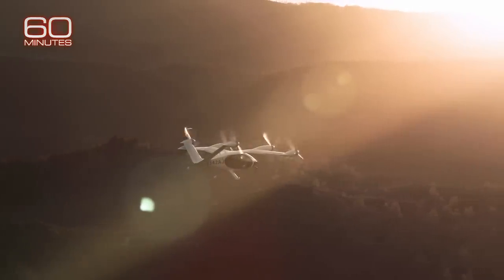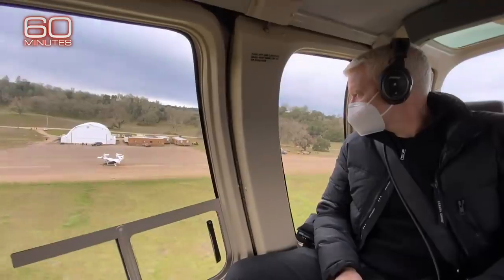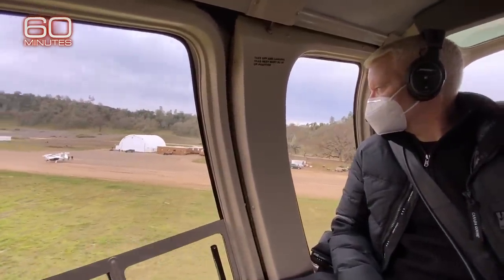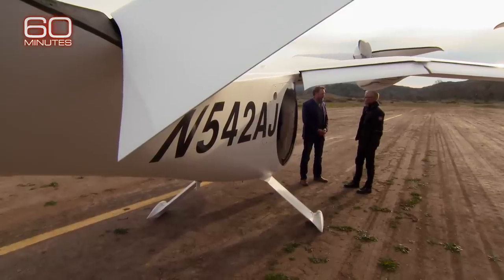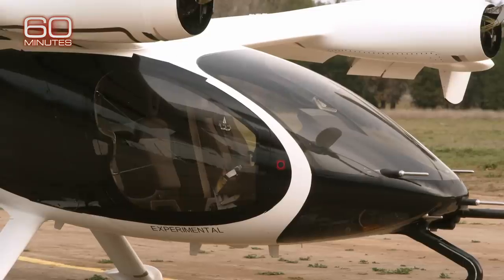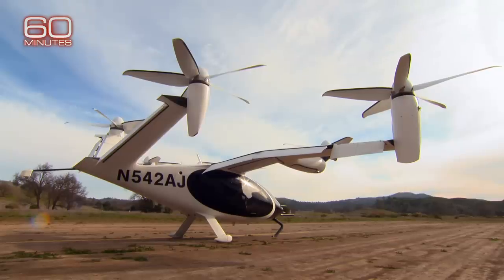Some eVTOL companies are well on their way. We flew with one of the frontrunners in the air taxi arms race — Joe Ben Bevert, CEO of Joby Aviation — to a remote facility in California where he's testing his eVTOL, the Joby aircraft. It's a combination of a helicopter and a plane: it can take off like a helicopter but flies with the efficiency of an airplane. It has six propellers and four batteries in its wings, and will carry a pilot and four passengers. Bevert says it can fly 150 miles on a single charge with a top speed of around 200 miles per hour.